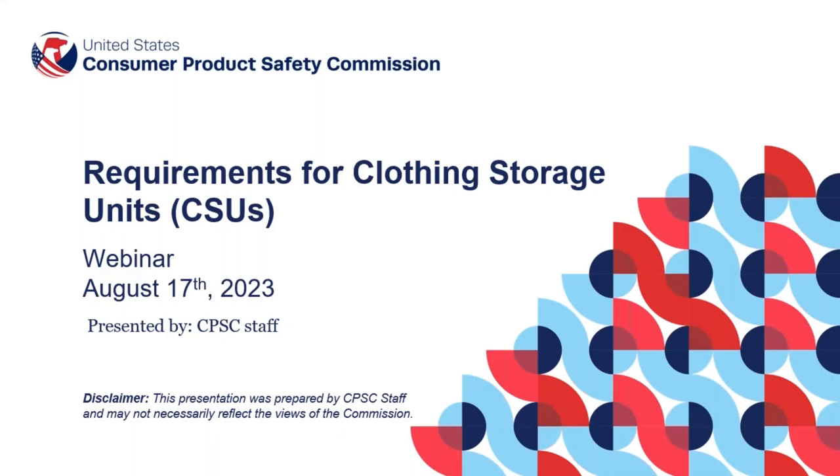Hello, everyone, and thank you for attending the CPSC webinar, Requirements for Clothing Storage Units.